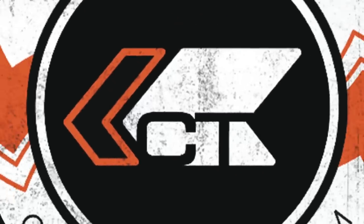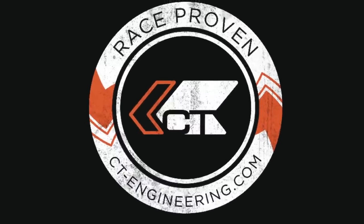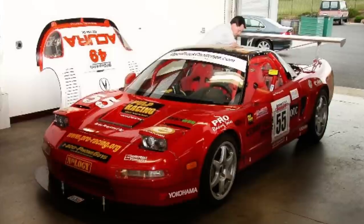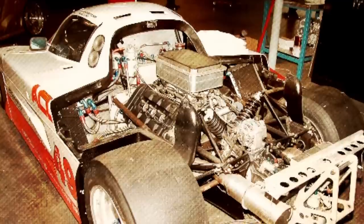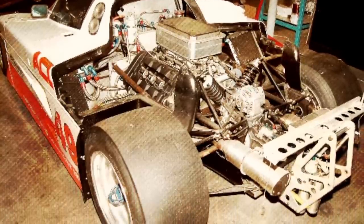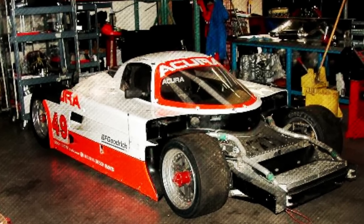CT Engineering has been established as a race-proven company with over 33 years of track experience. After playing a pivotal role in Acura's early 90s NSX race programs, this small team of enthusiasts based in Northern California has grown into an internationally known and recognized brand.